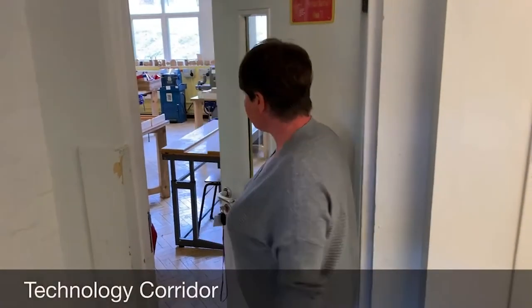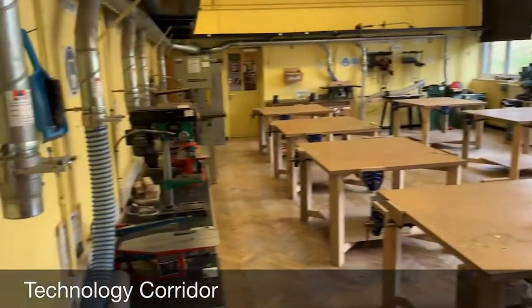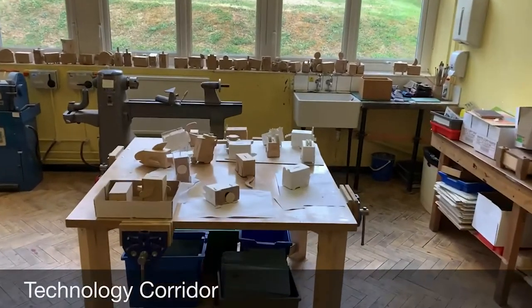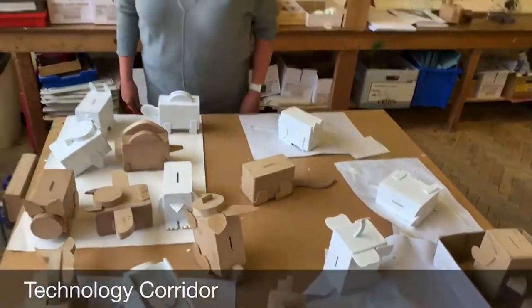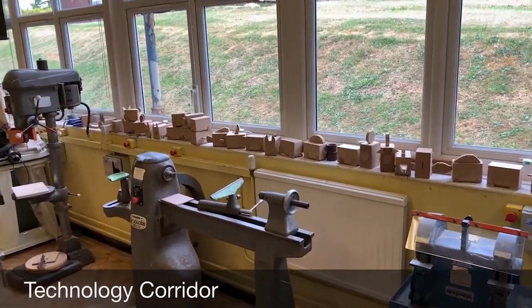This is one of our woodwork rooms if you'd like to just come and have a look. As you can see on the windowsill we've got lots of things that some of our children have been doing. I think these are Year 7's projects — it looks as though they're money boxes. And also if you have a quick look around you can see lots and lots of really heavy machinery.